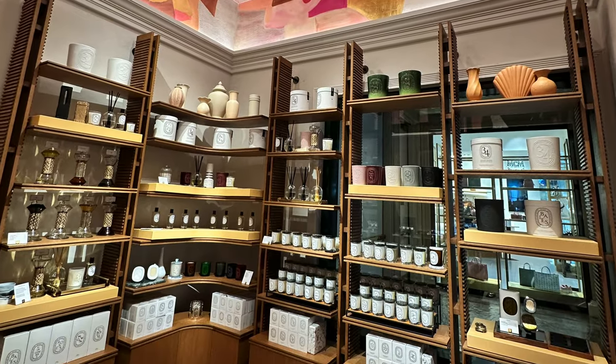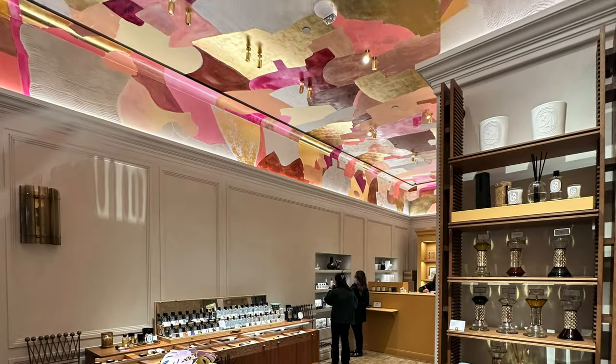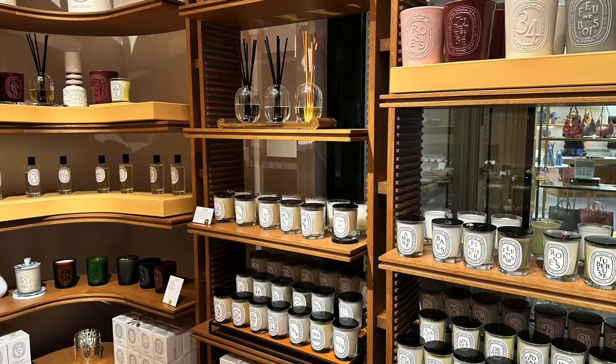Moving on to the candles — I want to give a shout out to the boutique manager, Jennifer, and her team at the Diptyque that just opened at Caesars Palace. It is a gorgeous store. When you see that pink and gold painting on the ceiling, they flew someone in from Paris to hand paint it. It took 10 days; she was on a scaffold, painting upside down on the ceiling to get that beautiful abstract finish. Everything about the store is luxury, and there's definitely something different about customer service in a luxury retailer — you feel welcomed and special when you shop there.